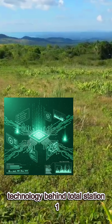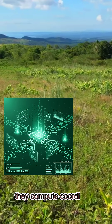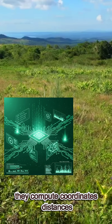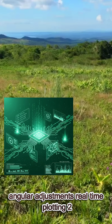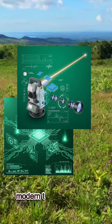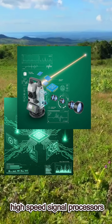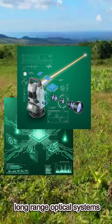Technology behind total station — one: microprocessors and digital sensors. They compute coordinates, distances, angular adjustments, and real-time plotting. Two: laser technology. Modern total stations use precision laser modules, high-speed signal processors, and long-range optical systems.